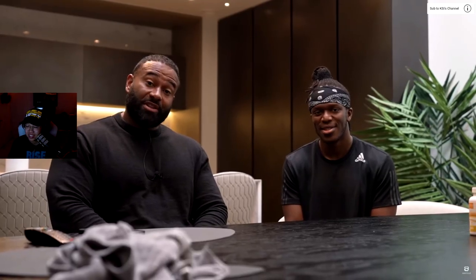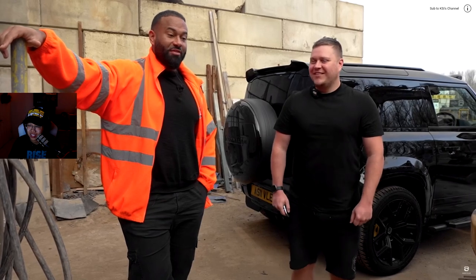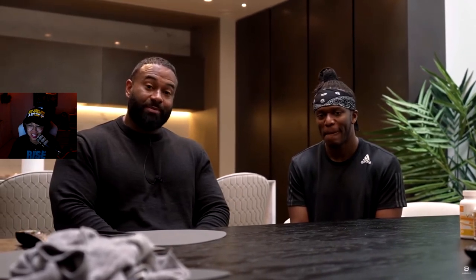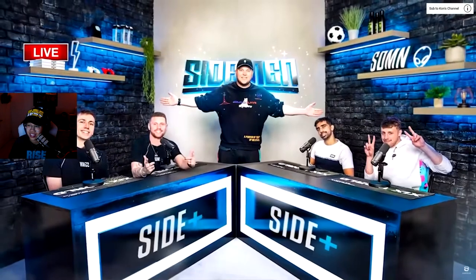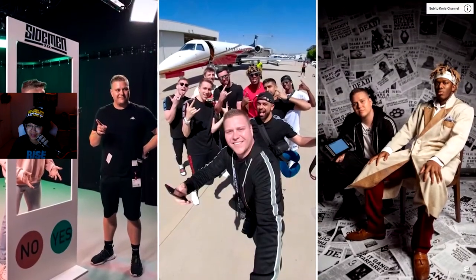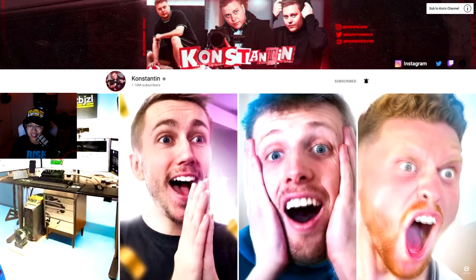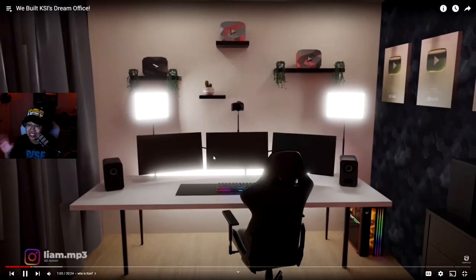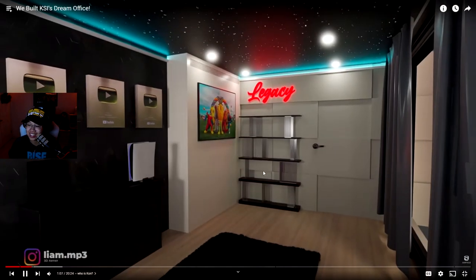We've teamed up with Constantine Kwan and Ashville to conceptualize a new multi-purpose custom space where he can continue creating. Connor's been doing video work with the Sidemen for almost five years and recently started building their home office setups. I've seen a bunch of their videos and I really like seeing setups and getting inspiration, so seeing Khan's work is really inspirational.